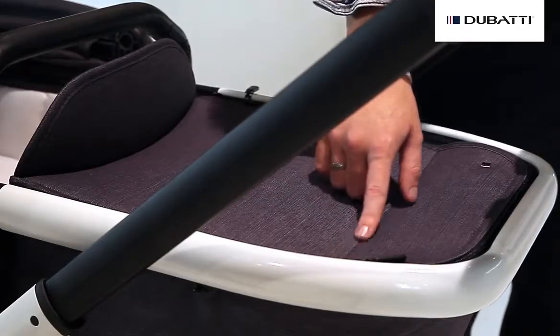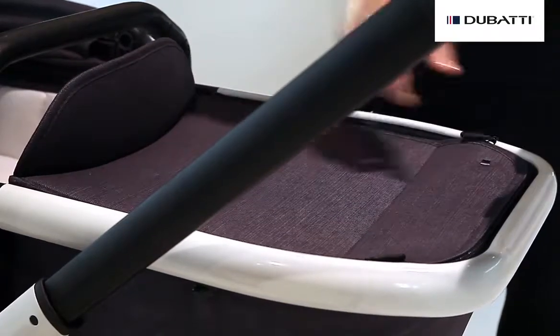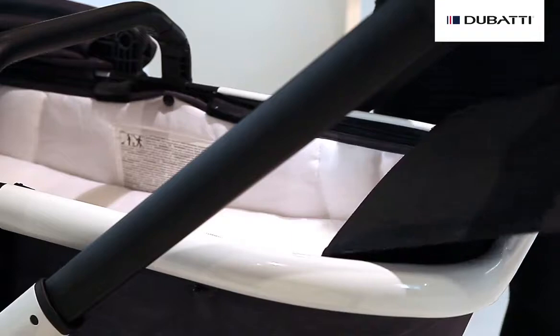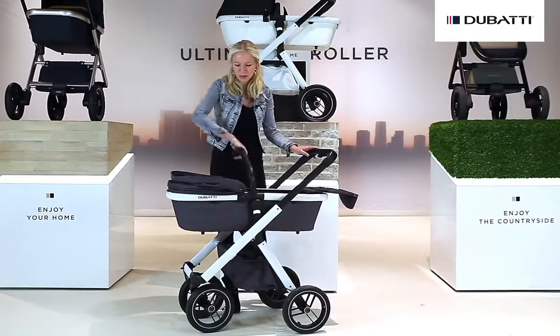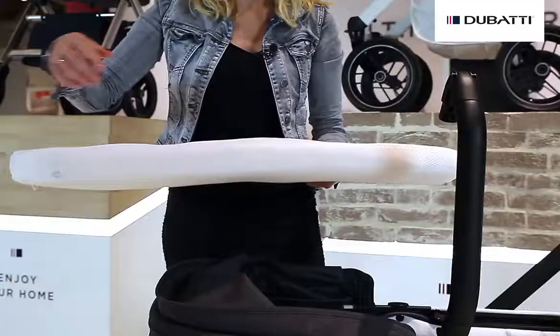In the top cover of the carry cot we produce a seam, which holds the cover when it's folded away. In the carry cot we can find a ventilated mattress, which is a bit thicker at the top.